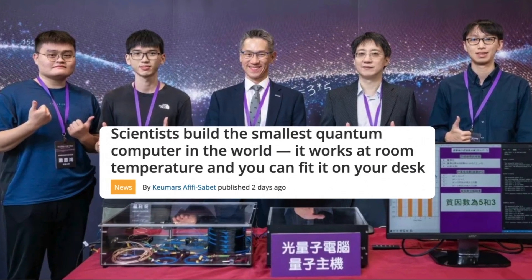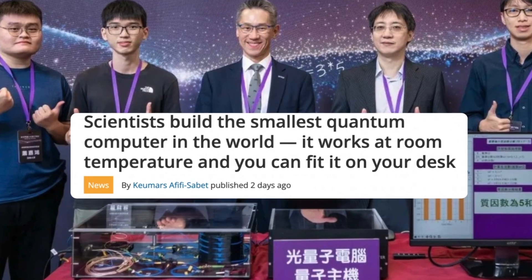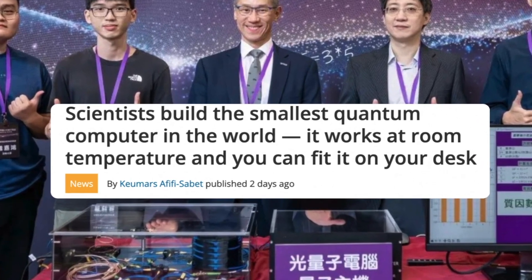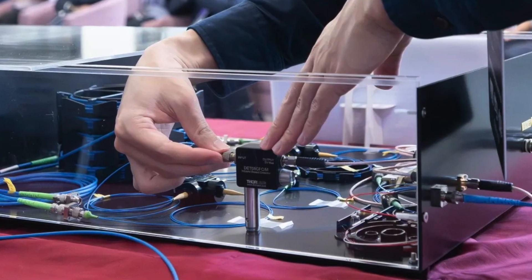A quantum computer that fits on your desk is now a reality. You heard it right, and we're not exaggerating. Scientists at Taiwan's National Xinhua University have built the world's smallest quantum computer. This computer is the size of a desktop PC and can operate at room temperature.